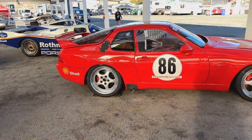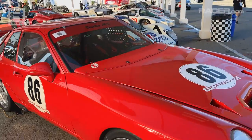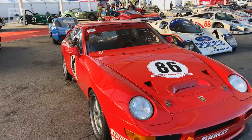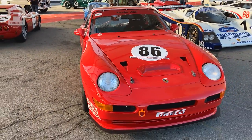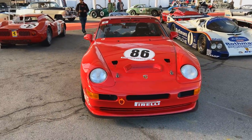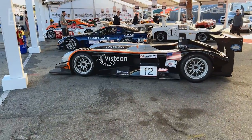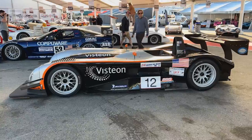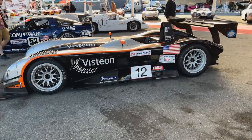Then we even go to something that seems a little pedestrian, but indeed has a little bit of Le Mans provenance. 1994 is when this car ran — this is a 1992 Porsche 968 Turbo RS. Speaking of real Batmobiles — here we go. 1999 Panoz LMP Roadster S.